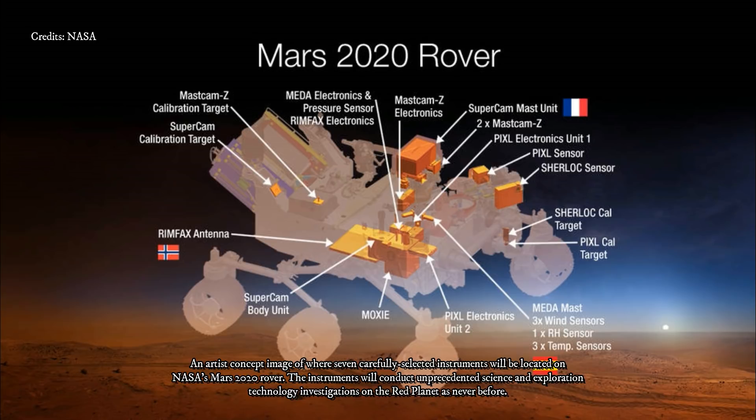Despite its similarities to Mars Science Laboratory, the new mission has very different goals. Mars 2020's instruments will seek signs of ancient life by studying terrain that is now inhospitable, but once held flowing rivers and lakes more than 3.5 billion years ago.